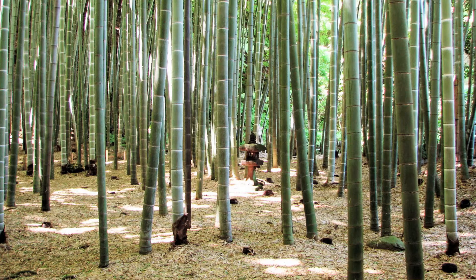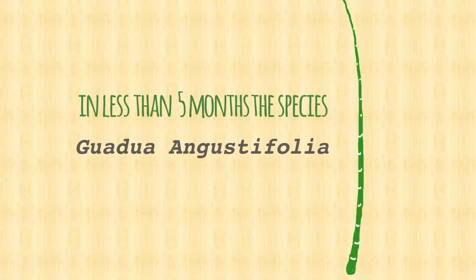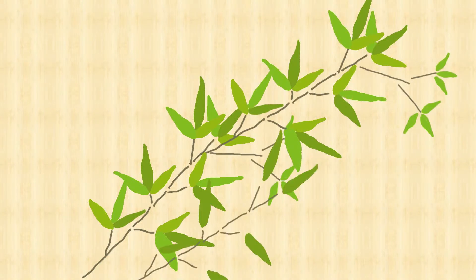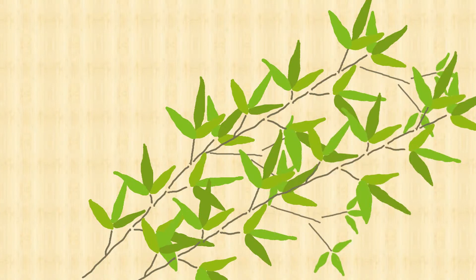There are clumping types of bamboo and running types of bamboo. Bamboo grows very fast. In less than five months, the species Guadua arucifolia grows 20 meters, which is much faster than trees, and therefore bamboo is a more sustainable material with a high rate of carbon sequestration.